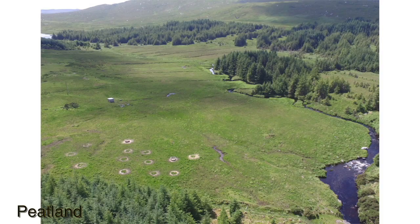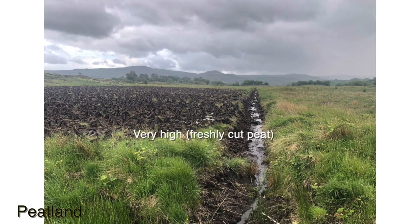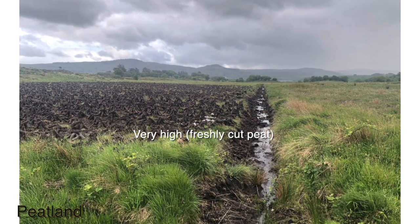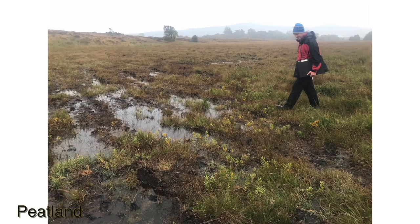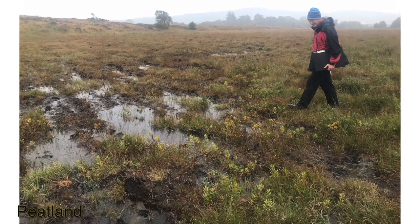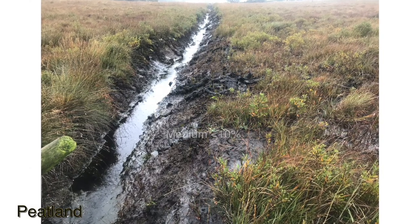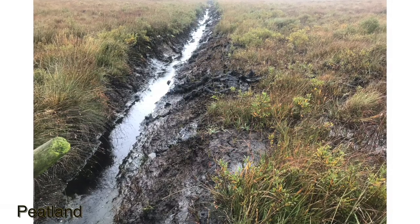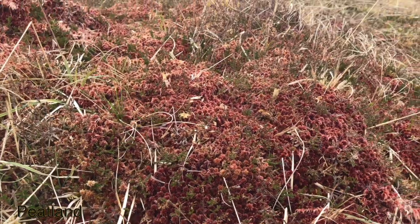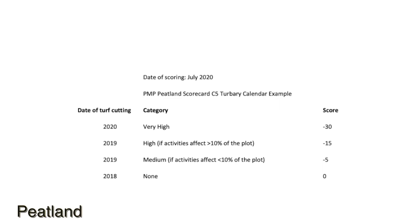C3: is there damage due to supplementary feeding? C4: what are the impacts due to turbary? Very high is where there is active peat cutting in the current cutting season. High is where the most recent activities were in the previous cutting season affecting more than 10% of the plot. Medium is where the most recent cutting was in the previous cutting season but less than 10% of the plot was affected. None is where no cutting has taken place for the last two calendar years. For example, if you were scoring a plot in 2020 that hadn't been cut since 2018, this would be awarded a zero.